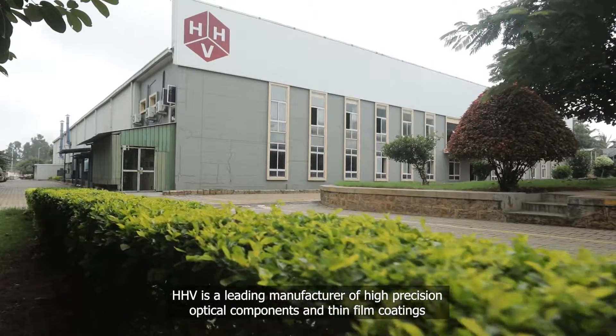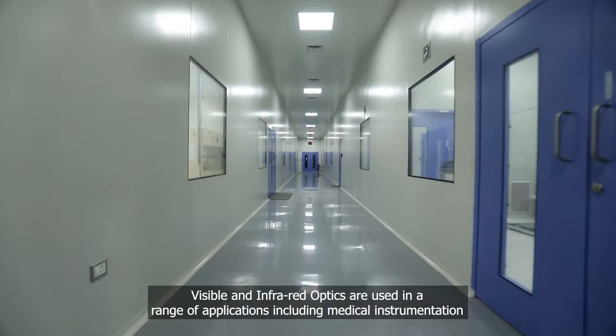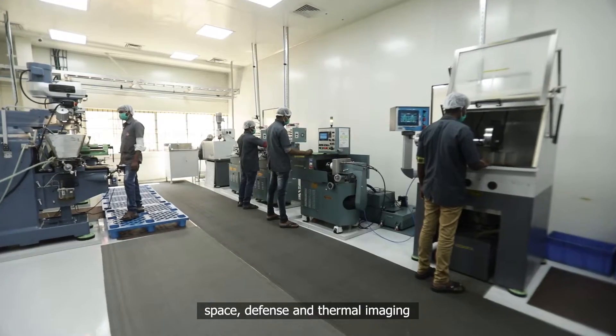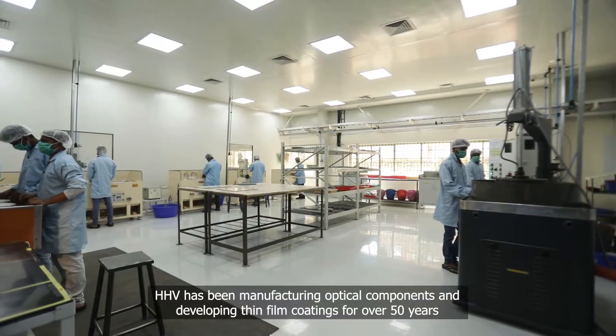HHV is a leading manufacturer of high precision optical components and thin film coatings. Visible and infrared optics are used in a range of applications including medical instrumentation, space, defense, and thermal imaging. HHV has been manufacturing optical components and developing thin film coatings for over 50 years.